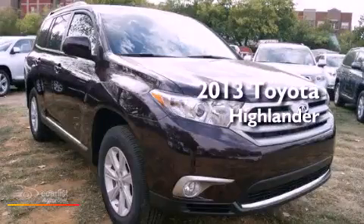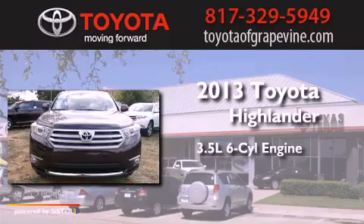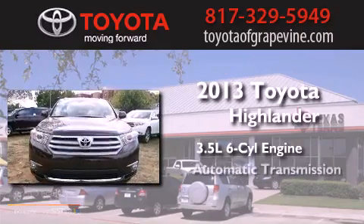This is a brand new 2013 Toyota Highlander. It has a 3.5-liter six-cylinder engine and an automatic transmission.